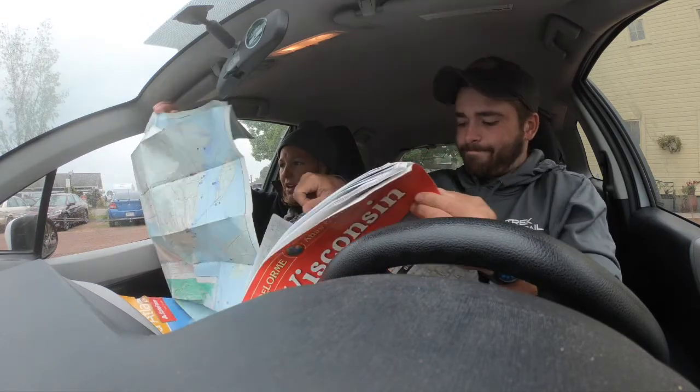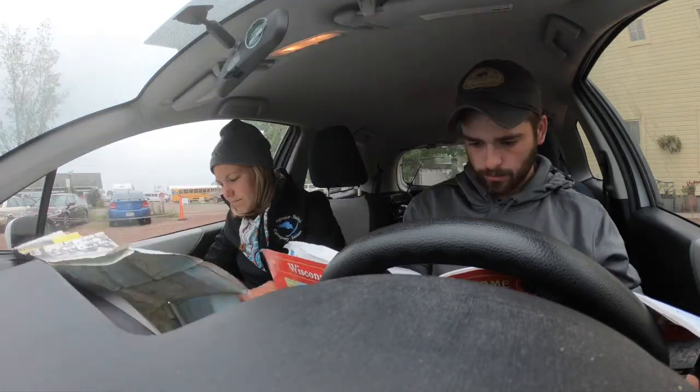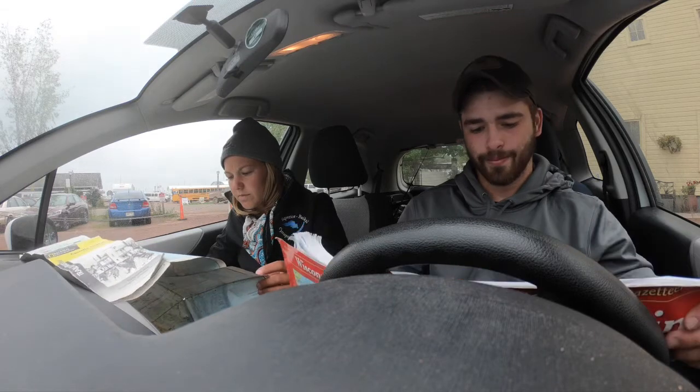I think she said it was called Myers Beach. Didn't she give you a card that had directions on the back or something?